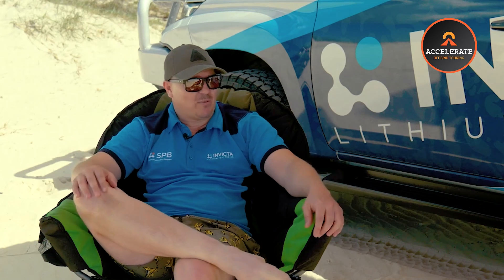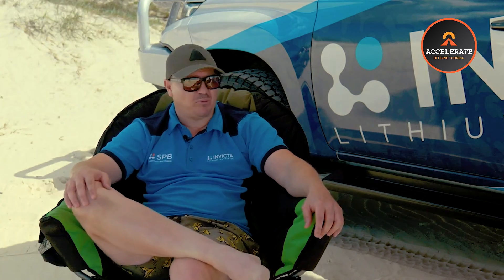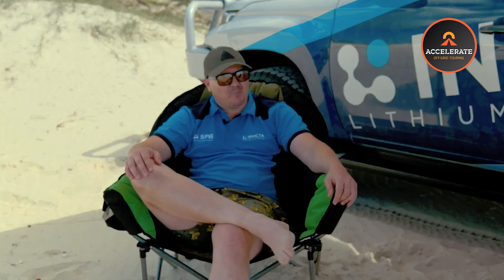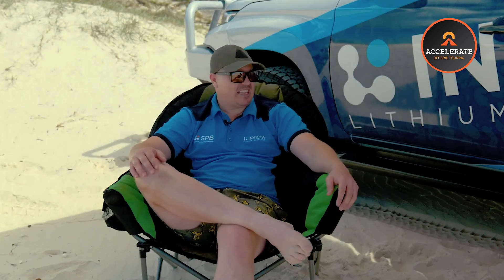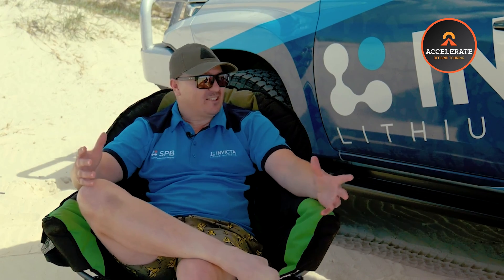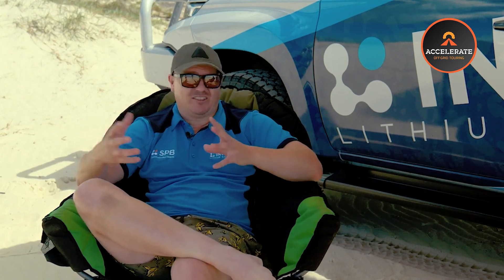We recommend anyone purchasing or refitting a caravan anywhere near that point to definitely look into what those standards entail. One of the big things Invicta did many years ago, before any of this happened, was get the IEC 62619 certification. What that does — and it's really important — is it doesn't just test the quality of the battery, it actually tests the safety in a failure scenario.